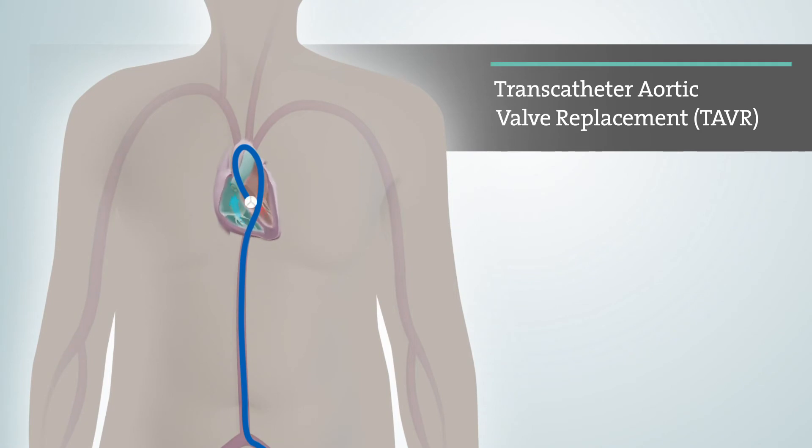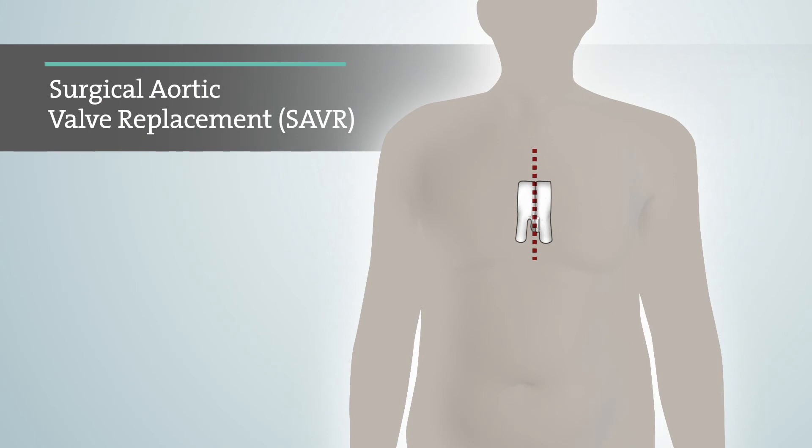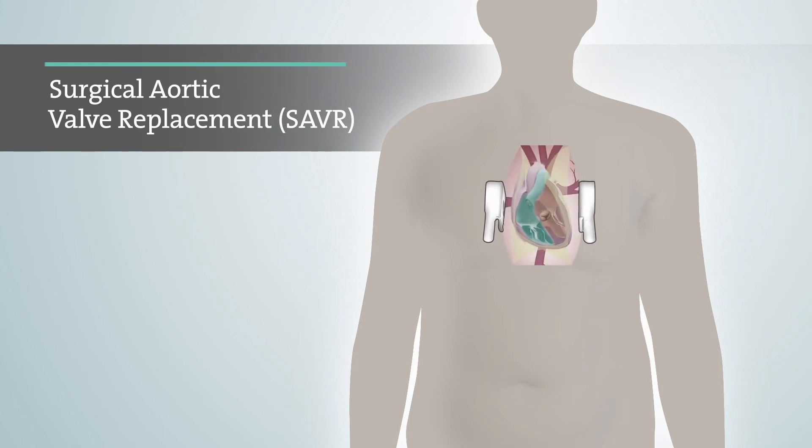For patients who have been diagnosed with severe aortic stenosis, TAVR may be an option depending on your risk for open-heart surgery. Surgical aortic valve replacement, most commonly called open-heart surgery, is another option for treating severe aortic stenosis. Most open-heart surgeries are performed through an incision across the full length of the chest, where your diseased aortic valve is removed and a new valve is sewn in.